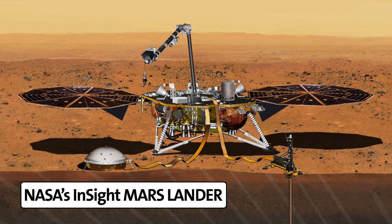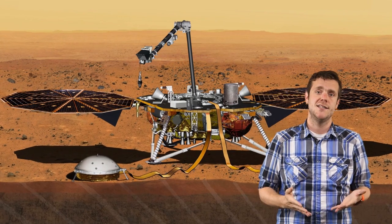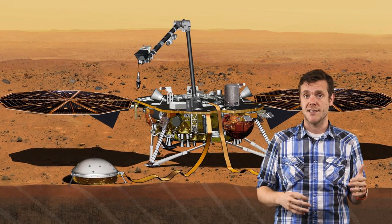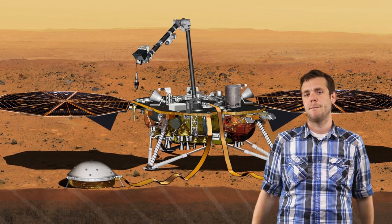Once InSight's on the ground, the MARCOs are done — done-done, because they're not coming home. But if MarCO succeeds, NASA will know that CubeSats can embark on interplanetary, high-risk missions without a huge price tag. Some of the things we're excited about are where you can take more risk along the way.